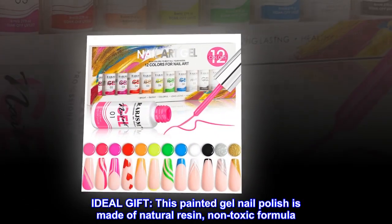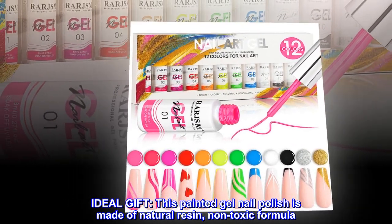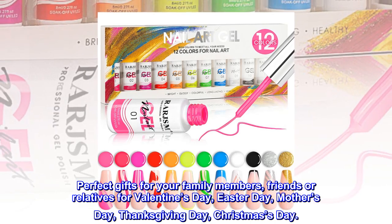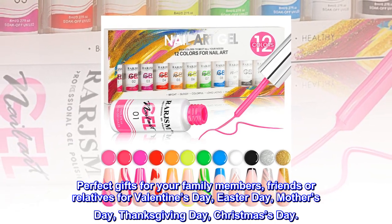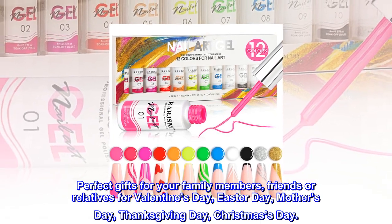Ideal gift. This painted gel nail polish is made of natural resin, non-toxic formula. Perfect gifts for your family members, friends or relatives for Valentine's Day, Easter Day, Mother's Day, Thanksgiving Day, or Christmas Day.